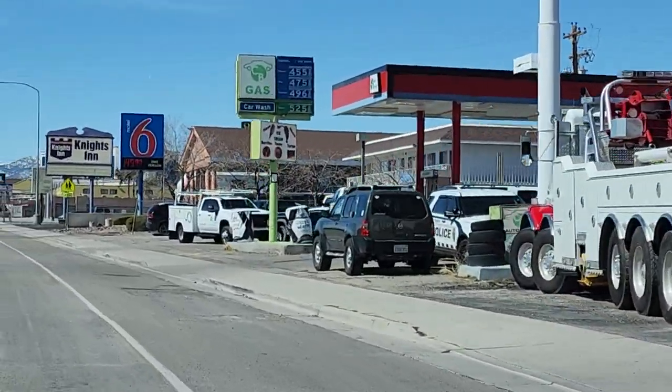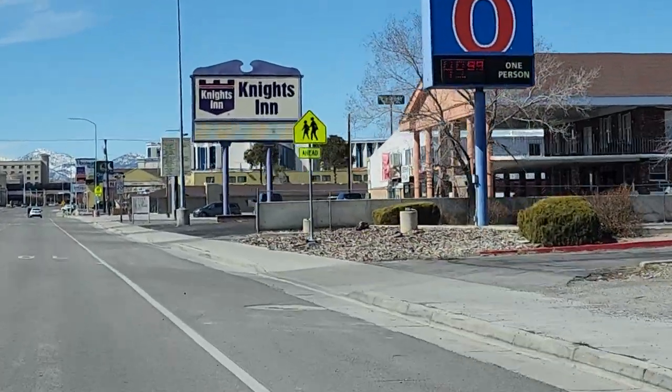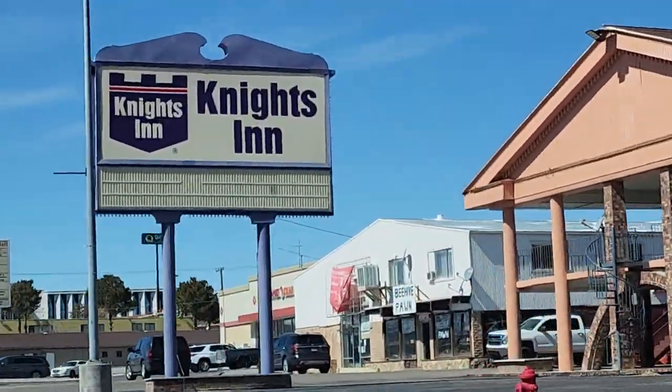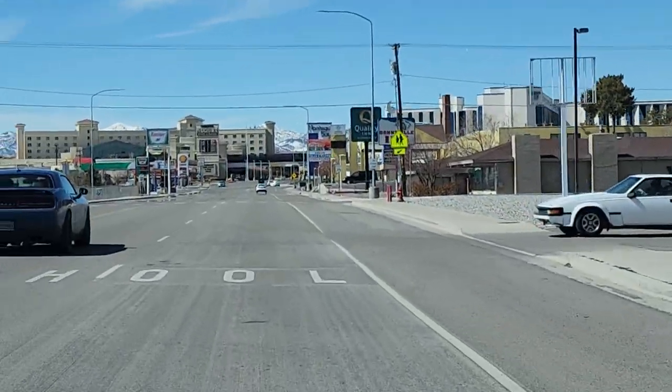These little dumpy ones — oh my gosh, we stayed at Knights Inn one time. We didn't even stay. We looked at the room and just left. I didn't want to get our money back. It was like, ew. We decided just to go home.